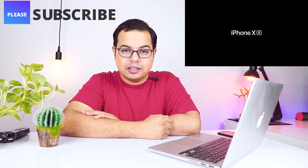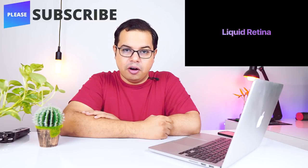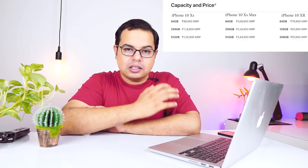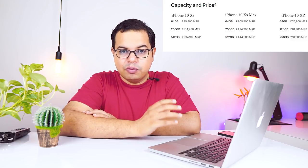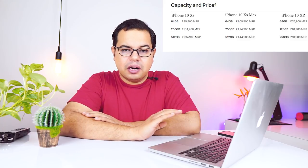Apple launched the iPhone XR at ₹36,900 in India, and the global market price is $749. The XS will be ₹99,900 and the XS Max will be ₹1,09,900 for 64GB.